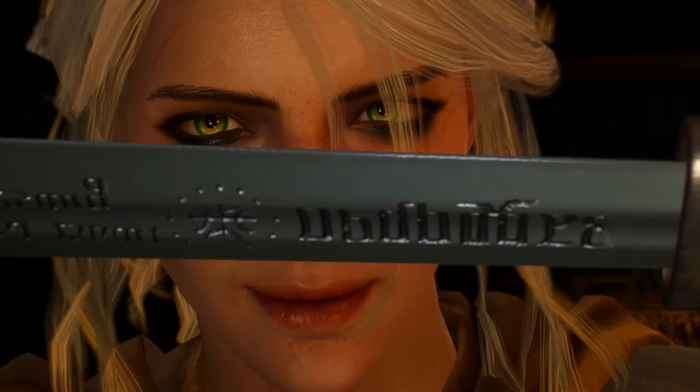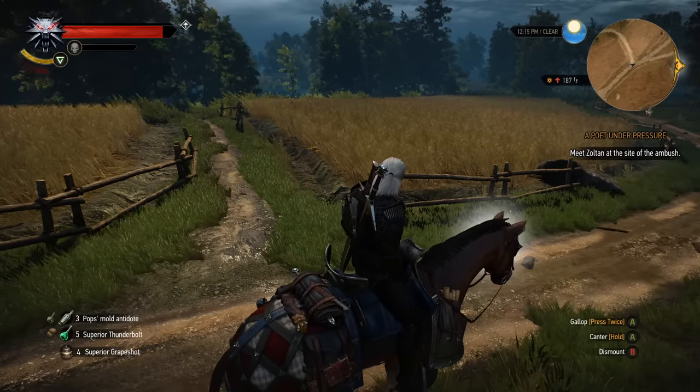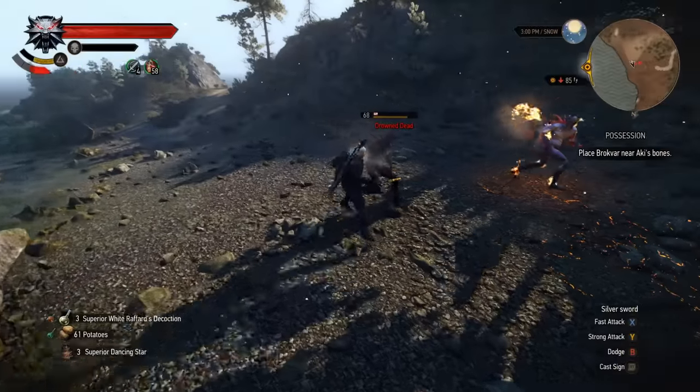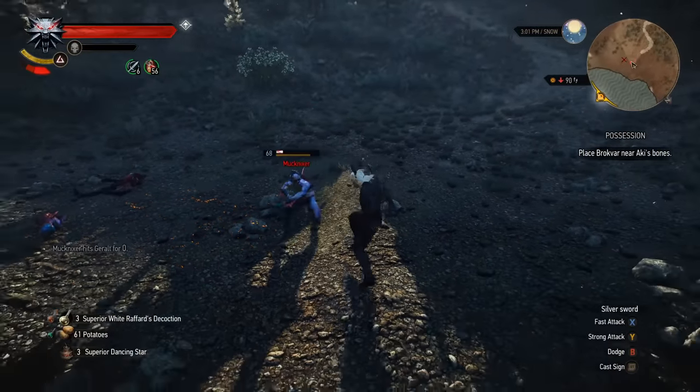We've got everything — Letho, Triss, Ciri, Dandelion, Kira, even Roach content, which I'm sure is what you're all here for. This was very time consuming, but I definitely thought it was worth the effort so everyone can see this great stuff you almost certainly wouldn't otherwise.